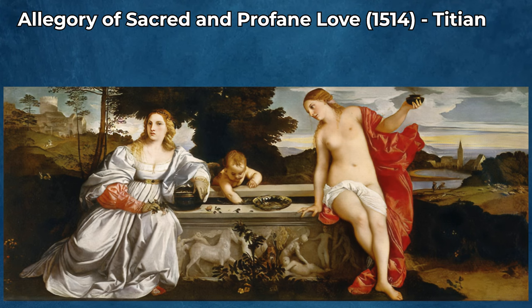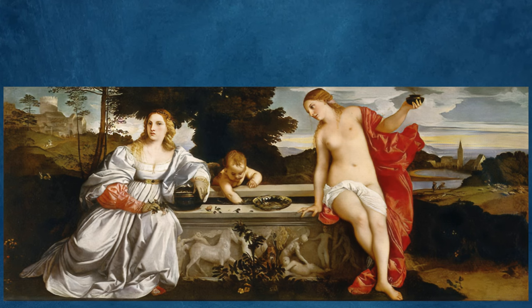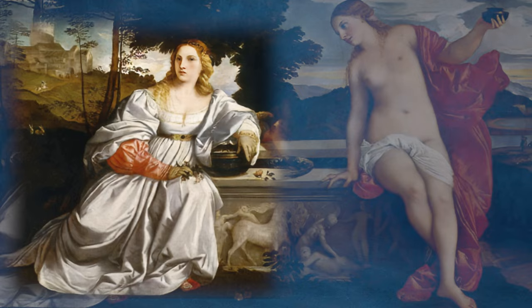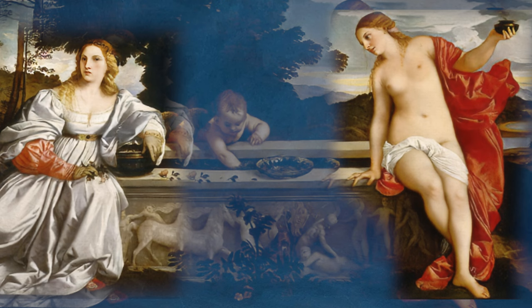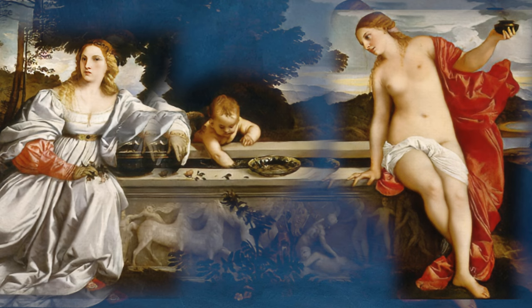Allegory of Sacred and Profane Love, 1514, by Titian, is a celebrated painting by Titian, a master of the Venetian Renaissance. This complex and enigmatic work is renowned for its beauty, symbolism, and the mystery surrounding its interpretation. The painting features two female figures, one clothed and one nude, seated beside a fountain. On the left is a landscape with a Cupid, and on the right, a cityscape.